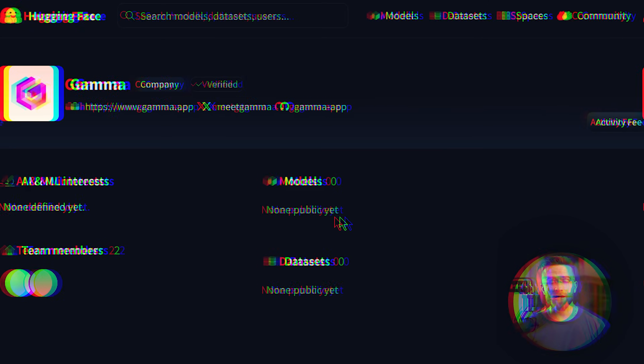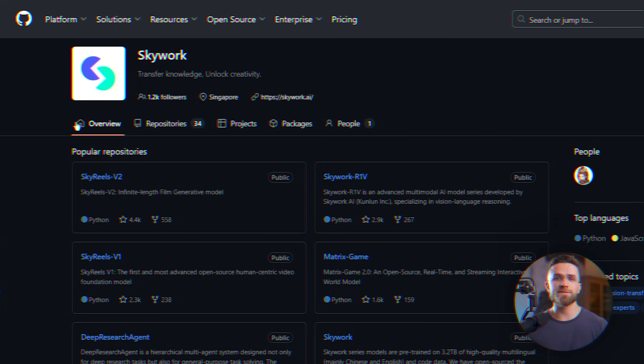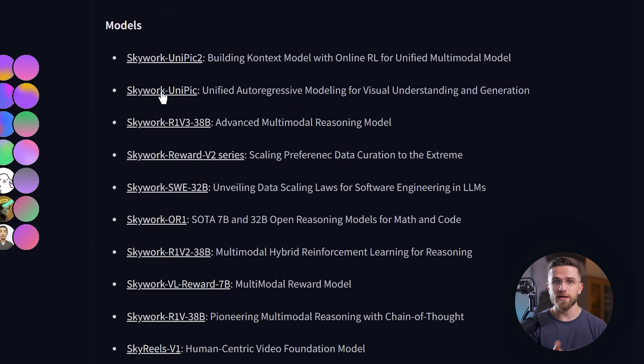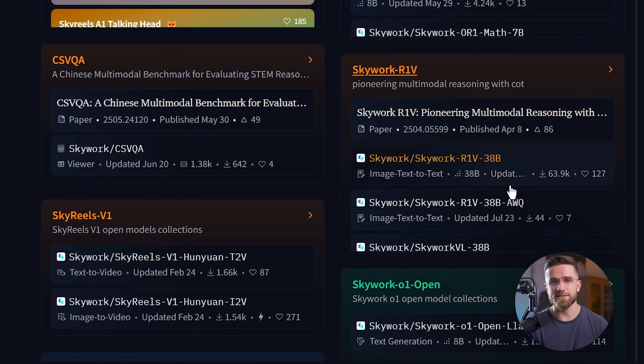Here's where SkyWork gets really interesting for power users. Unlike Gamma, which is a closed system, SkyWork is open source. It's available on GitHub and Hugging Face, which means you can run it locally if you want complete data privacy. You can also create custom agents tailored to your specific industry or use case. You need a legal brief generator? Build it! Want a technical documentation agent? You can do that too. This extensibility is what separates SkyWork from every other presentation tool I've tested.